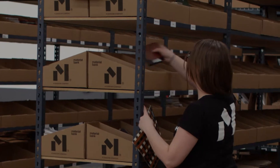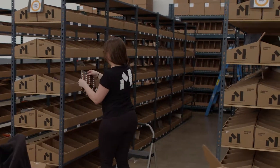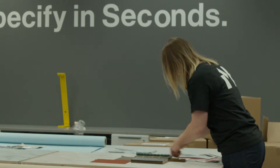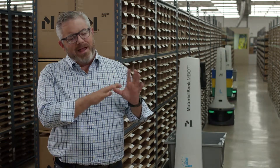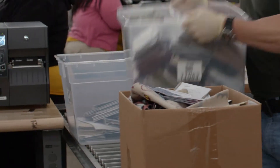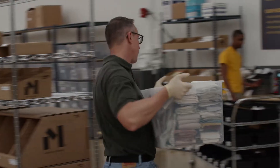Material Bank will completely change how material specifiers search, sample, and specify materials. On a single website there'll be more materials available at the click of a button — any material from virtually any company will be clickable and on a designer's desk in a single box the next morning. It's game changing for the industry.